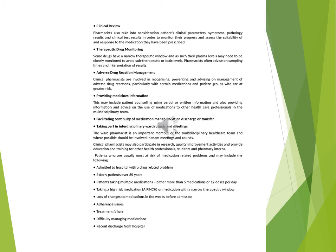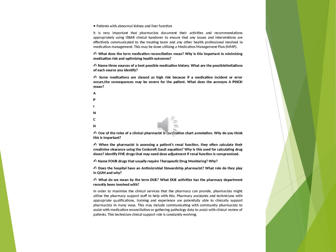What does the term medication reconciliation mean? Why is this important in minimising medication risk and optimising health outcomes? Name three sources of a best possible medication history. What are the possible limitations of each source you identify? Some medications are classed as high risk because if a medication incident or error occurs, the consequences may be severe for the patient. What does the acronym APINCH mean? One of the roles of a clinical pharmacist is medication chart annotation — why do you think this is important? When the pharmacist is assessing a patient's renal function, they often calculate creatinine clearance using the Cockcroft-Gault equation. Why is this used for calculating drug doses? Identify five drugs that may need dose adjustment if renal function is compromised.